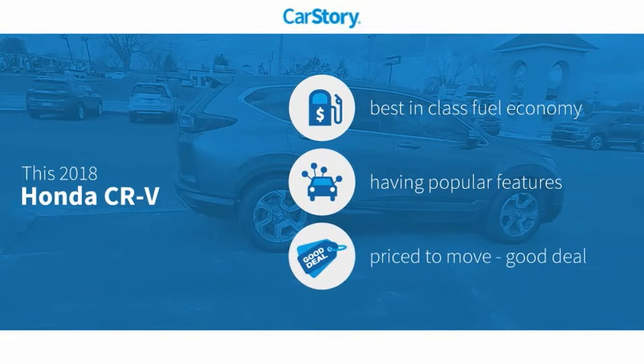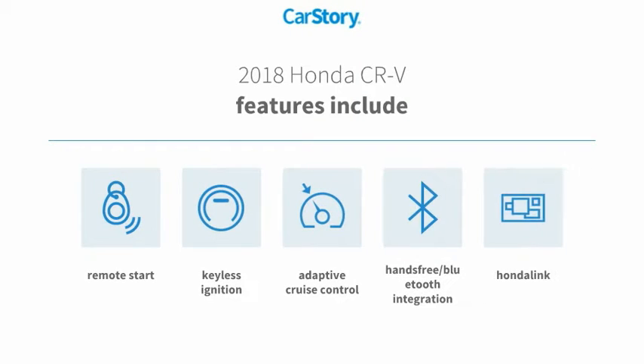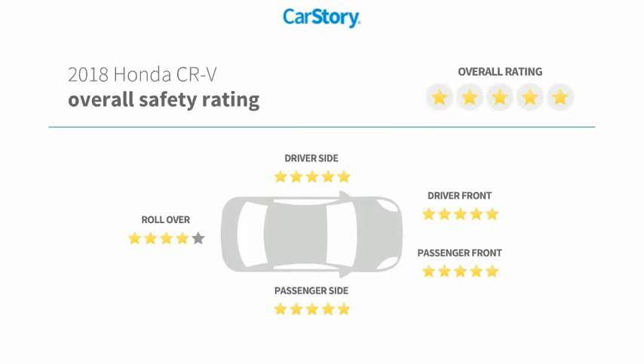Car Story research indicates this vehicle as having best-in-class fuel economy with popular features and a good deal. Features also include remote start, keyless ignition, adaptive cruise control, hands-free Bluetooth integration, and has been listed as an IIHS top safety pick with these ratings.